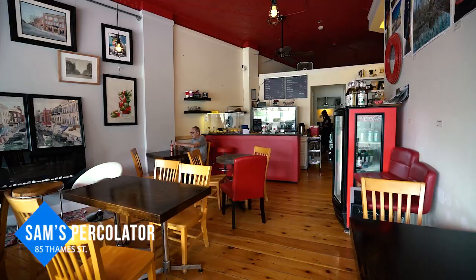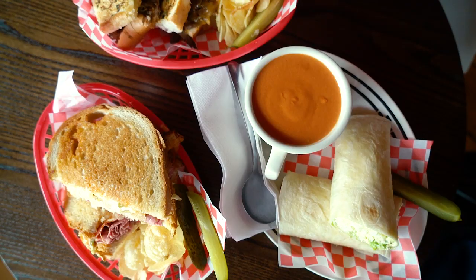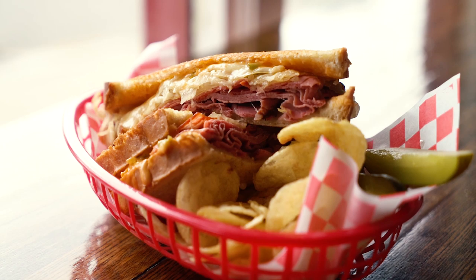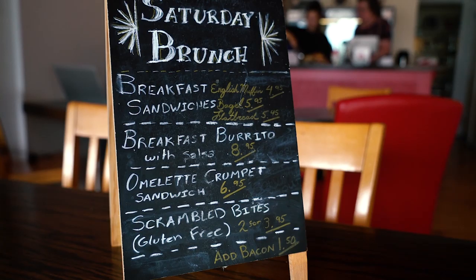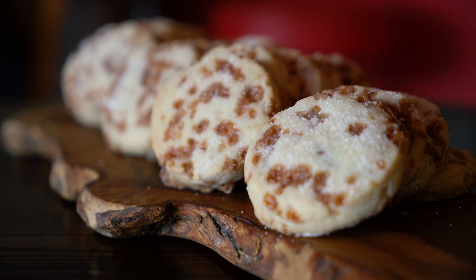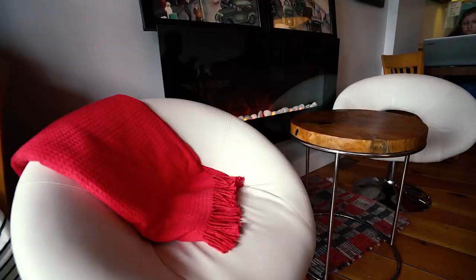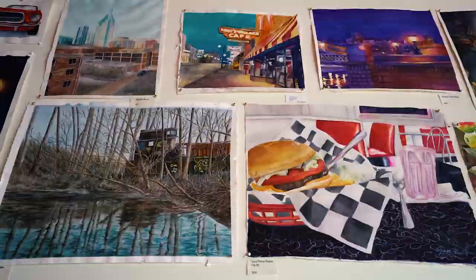For lunch, head to Sam's Percolator. Started about five years ago as a food truck, Sam's Percolator serves up house-made soups, sandwiches, and wraps alongside delicious espresso-based drinks. On Saturdays they offer an all-day brunch menu, plus an array of freshly made baked goodies, including their famous Dave's Big Cookies. Cozy up with a warm drink and admire the local art hanging throughout the space.